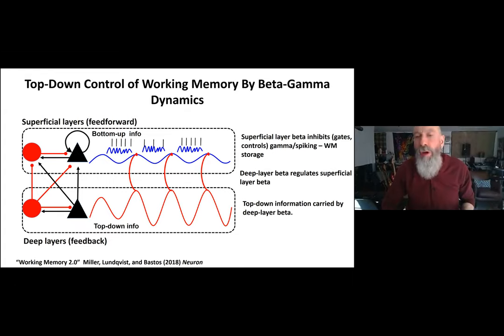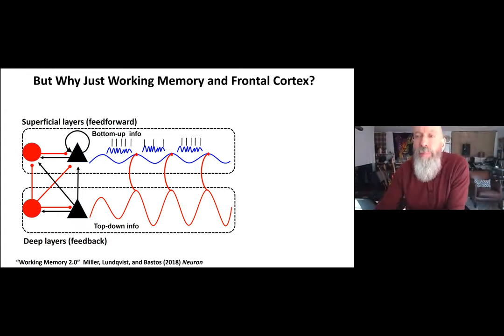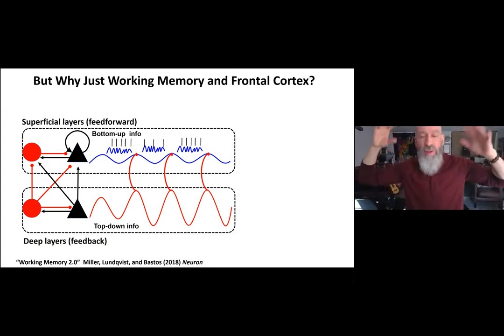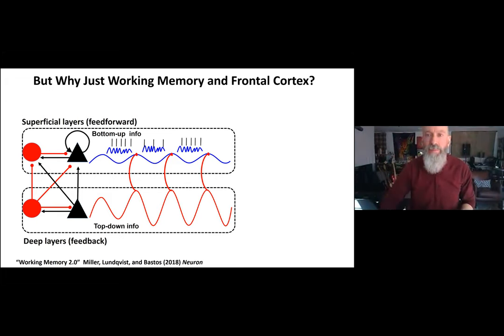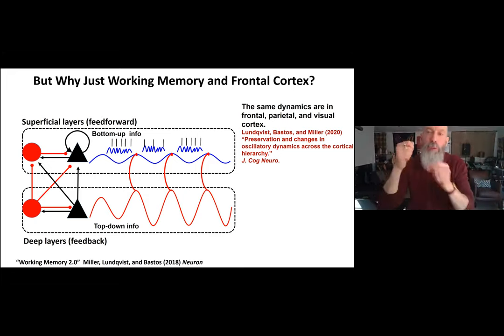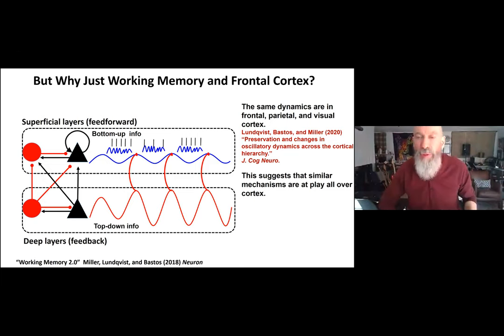But why should this be just working memory in frontal cortex? These beta-gamma dynamics are evident all over cortex — you see it in motor cortex when animals are inhibiting motor responses, with lots of beta while the response is inhibited, and the moment the go signal comes, beta drops, gamma increases, spiking increases, and the animal responds. So we looked across simultaneous recordings from frontal, parietal, and visual cortex, in a recent study from Michael Lundqvist in the lab.